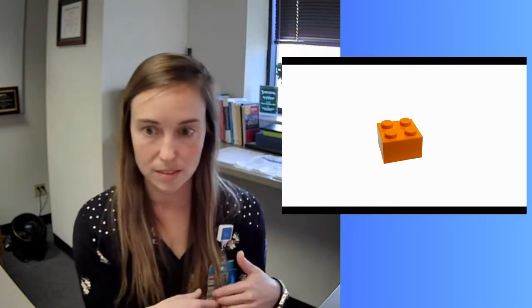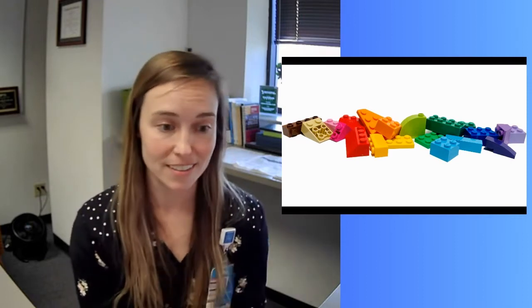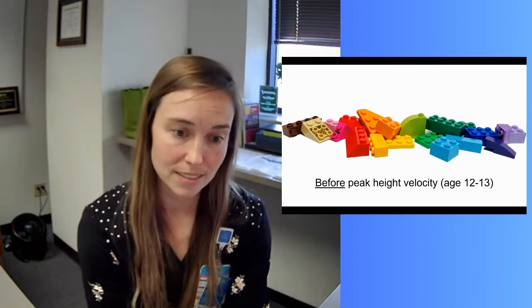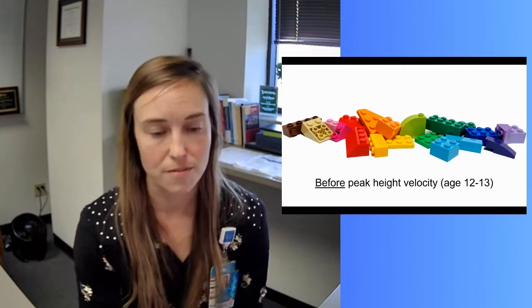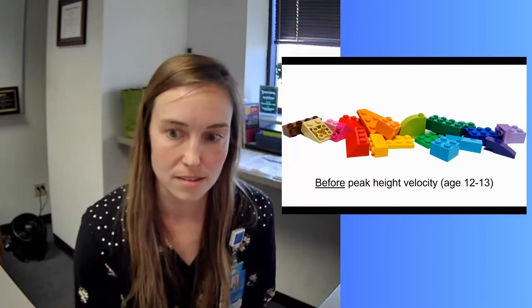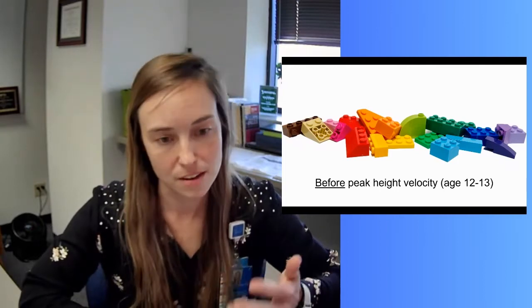Think of these three things as giving girls the building blocks to succeed. We really want physical literacy to accumulate before peak height velocity, which for most female athletes happens around age 12 or 13. When peak height velocity hits, neural plasticity decreases — movement patterns stabilize. If good movement patterns were taught early they tend to stick; if faulty patterns were never corrected, those also tend to persist through adolescence.